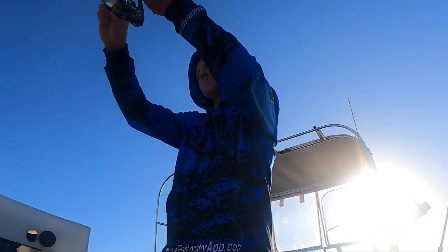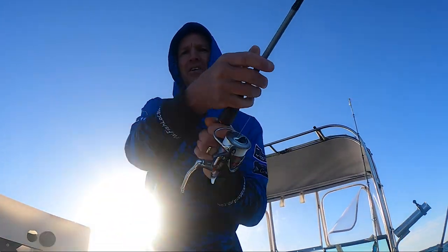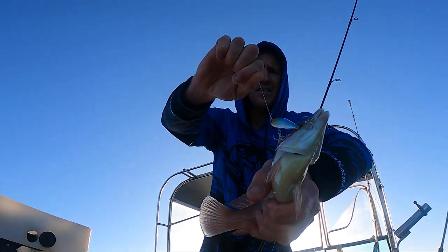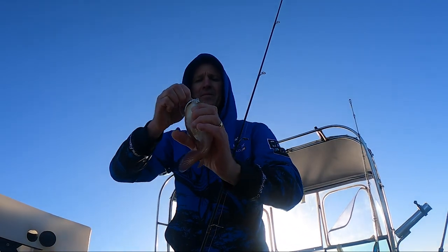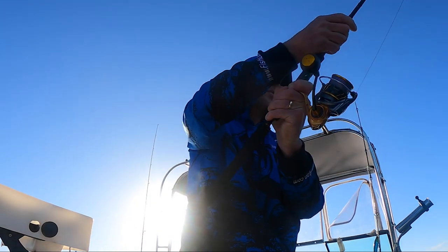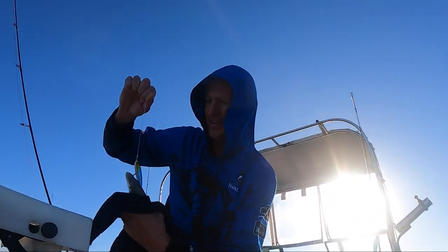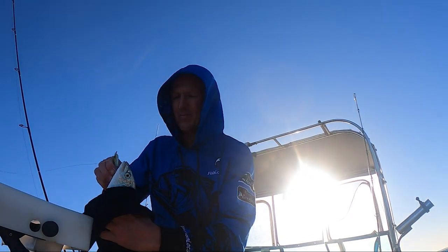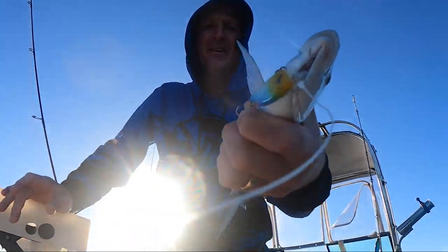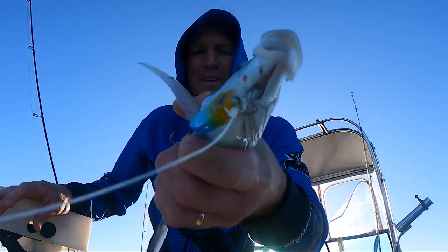Something hit the stick bait straight away — a weird skippy or something. Look at these guys, still pretty aggressive. Not what we're after but they're not scared to have a crack. Something's just hit my stick bait — I think it might be a skippy. That was almost a surface strike too. There's the skippy. Let me grab him without getting a hook in my hand. Look at that guy — pretty aggressive predators, the old skippy.